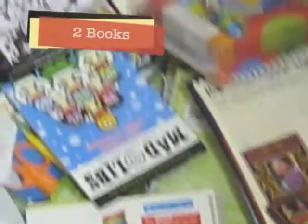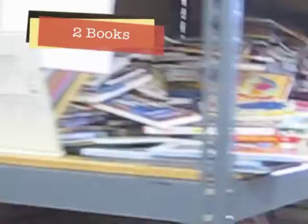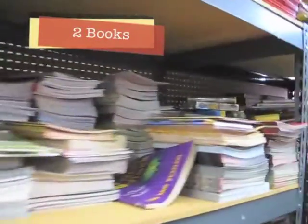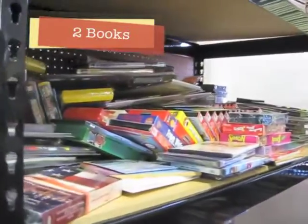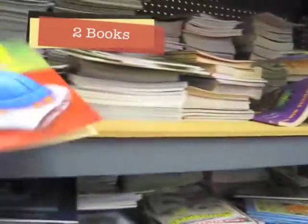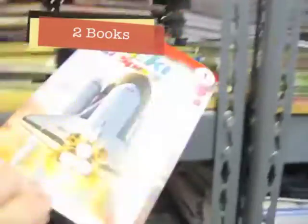Each child receives two books. Be sure to check the age and gender to create that perfect match. Educational CDs and DVDs count as one book item. Younger children also like coloring puzzle books.